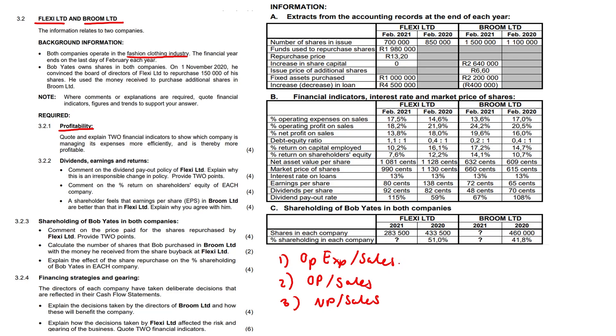Operating expenses on sales decreased from 17% to 13.6% for Broom Limited. Net profit on sales increased from 16% to 19.6%. Operating profit went from 20% to 24.2%. It becomes clear that Broom Limited is managing their expenses more efficiently. Flexi, on the other hand, went down with net profit and operating profit, while their expenses increased.